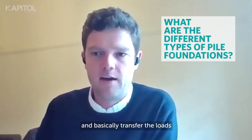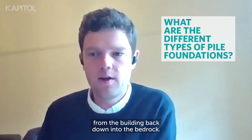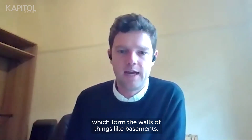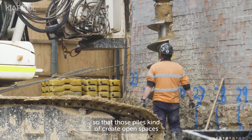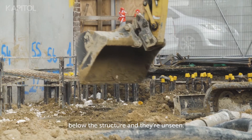We've got our foundation poles which go below our footings and rafts, and basically transfer the loads from the building back down into the bedrock. Then we have retention piles which form the walls of things like basements, to basically stop the walls collapsing, so those poles create open spaces within the ground.